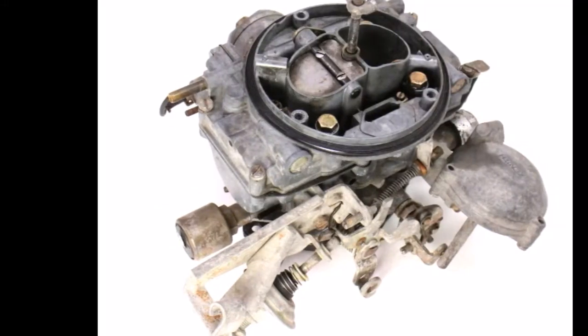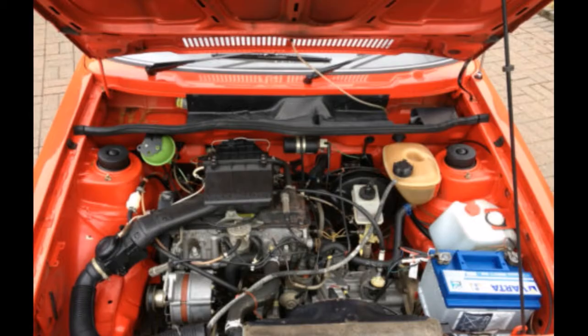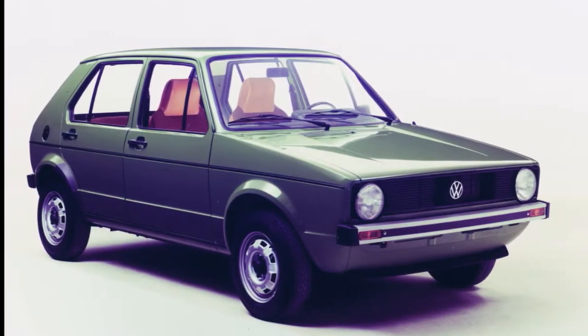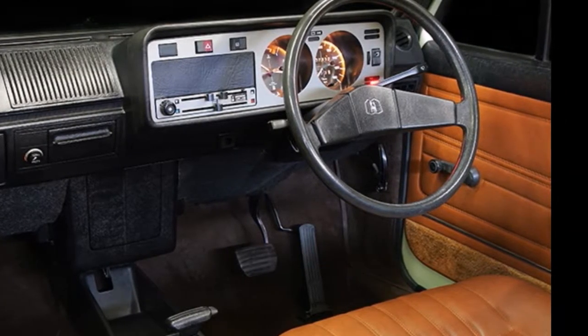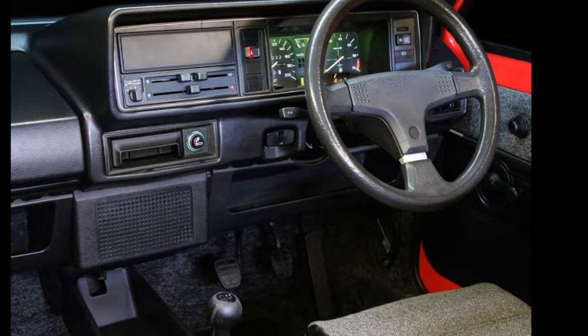Early engines used 2-barrel Zenith carburetors. Both 1.1 and 1.3 litre engines were from the original EA-111 line. The Golf was initially offered with a 3-speed automatic and a 4-speed manual. A 5-speed manual later became available after August 1979.